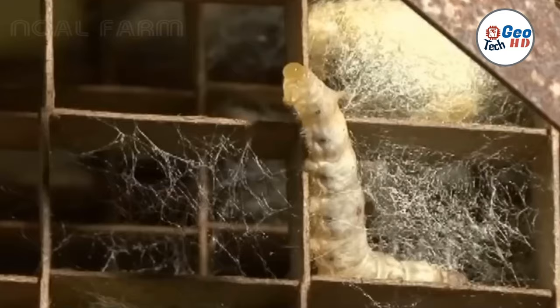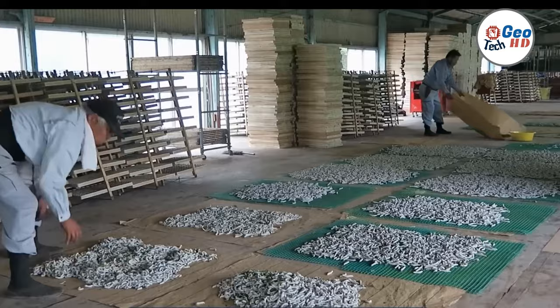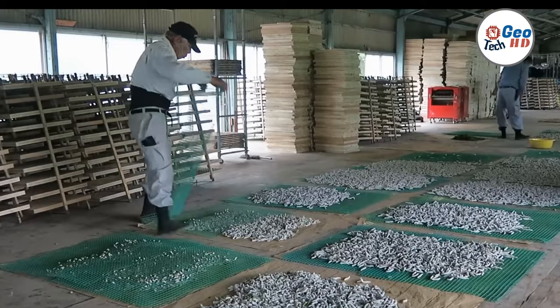Harvesting: Once the silkworms have spun their cocoons, they are harvested by boiling the cocoons in hot water. This kills the silkworms inside and loosens the silk thread, which is then carefully unraveled from the cocoon.